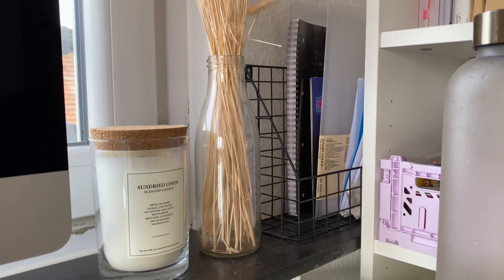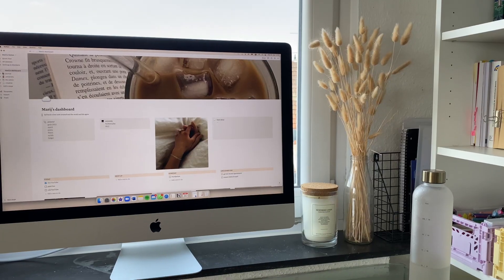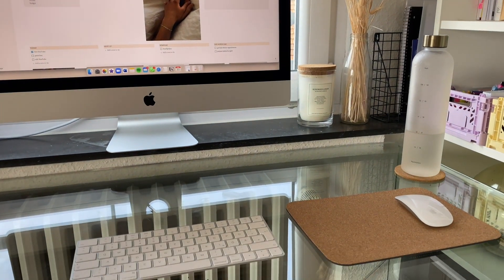Almost behind the bookshelves, I have a kind of sorting system for college blogs and mail that comes in. If I get a letter in the mail, I usually put it there first. And then when I do my general to-dos, I pick it out of there and answer it, or whatever action is needed.